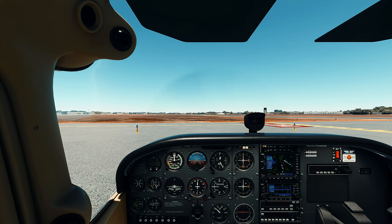733 Delta Kilo, Montgomery Tower, runway 2A right, clear for takeoff. 2A right, clear for takeoff, 3 Delta Kilo.